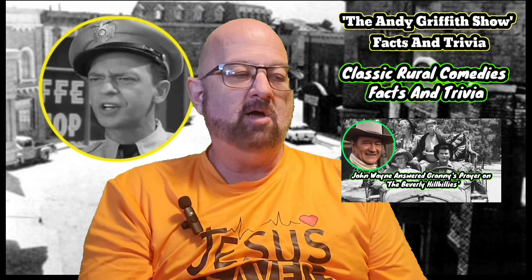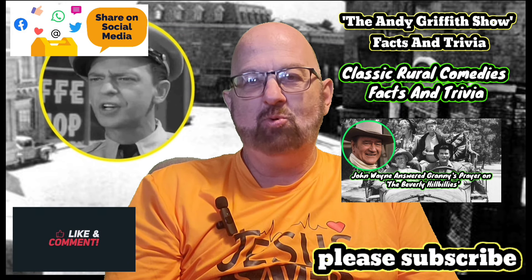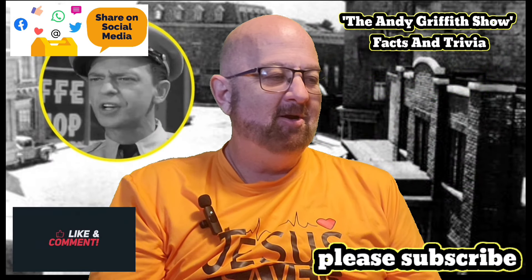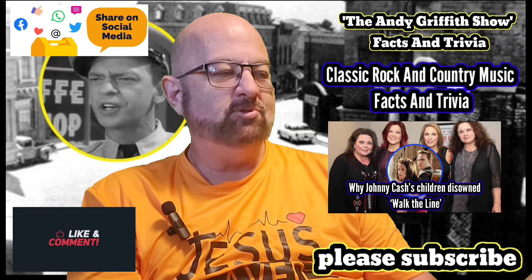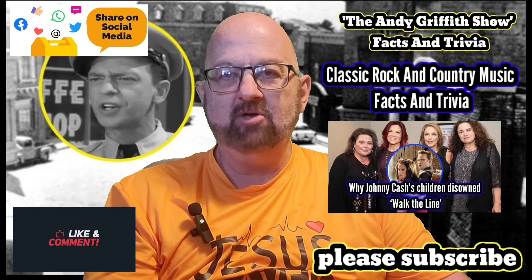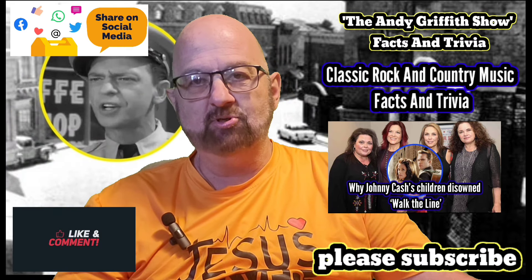What do you guys think? Let me know in the comments below. That's all I've got for you. I hope you enjoyed this. Please don't forget about classic rural comedies facts and trivia — it's on how Granny Clampett on the Beverly Hillbillies once prayed for help from John Wayne and he showed up. It's one of my favorite all-time TV stories. Then we've got classic rock and country music facts and trivia on Johnny Cash's four daughters from his first marriage and how they disowned the Walk the Line movie.